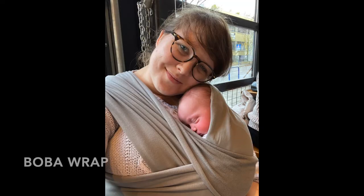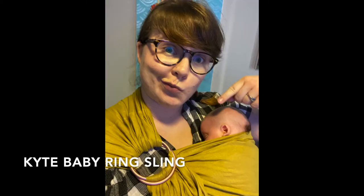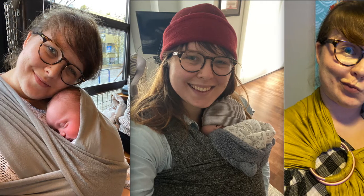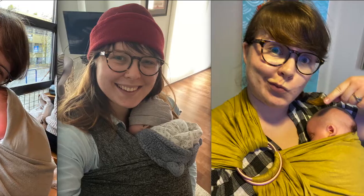My third pick is actually three things: the Boba Wrap, the Boppy Carrier, and the Kite Baby Ring Fling. I honestly just couldn't choose between these three, so I had to share all of these carriers with you.